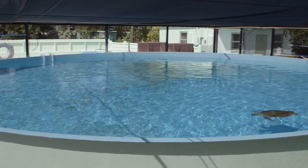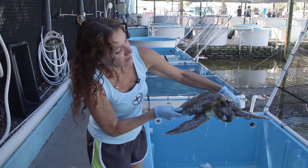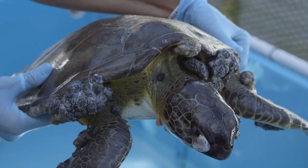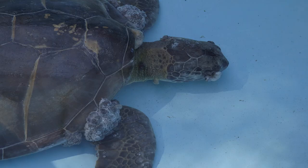Another major problem for turtles is a virus attacking the species. This is Osborne, an endangered green sea turtle. As you can see, he is covered with fibropapilloma tumors — a virus that affects over 50% of the green sea turtle population. Veterinarian ophthalmologists will use a laser scalpel to remove the tumors from his eye and hopefully save his sight.